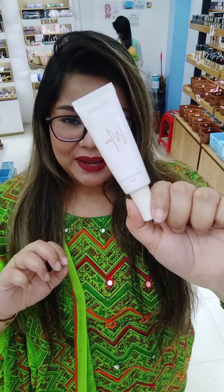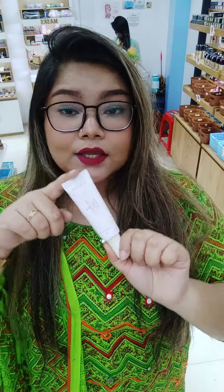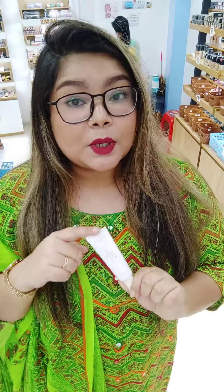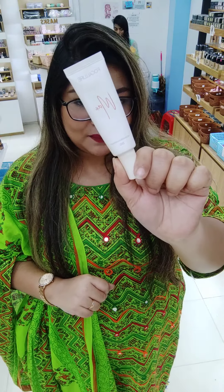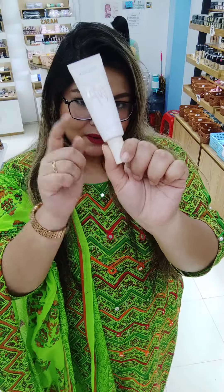So dry skin can use this as a foundation primer, and all info and pricing details are available. So for dry skin, this is the best friend to do makeup — the Focular Glow Max Primer.